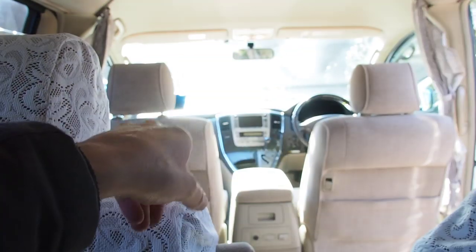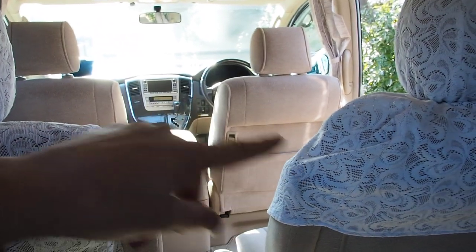A four-seater in an Alphard is crazy — one, two, three, four. I believe they had like crazy recliner chairs or something.